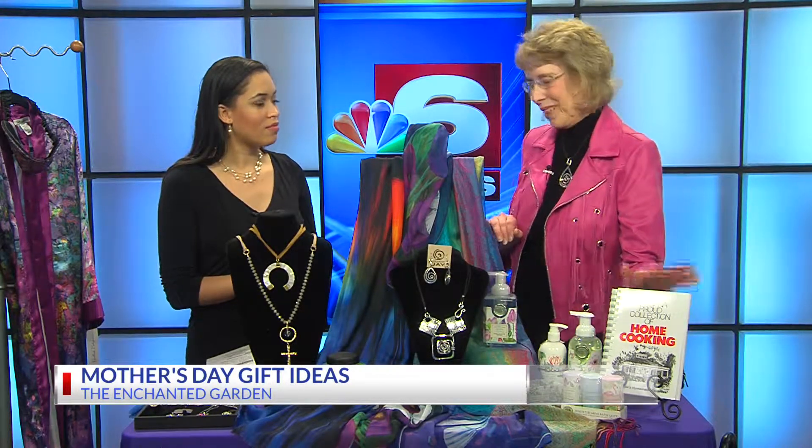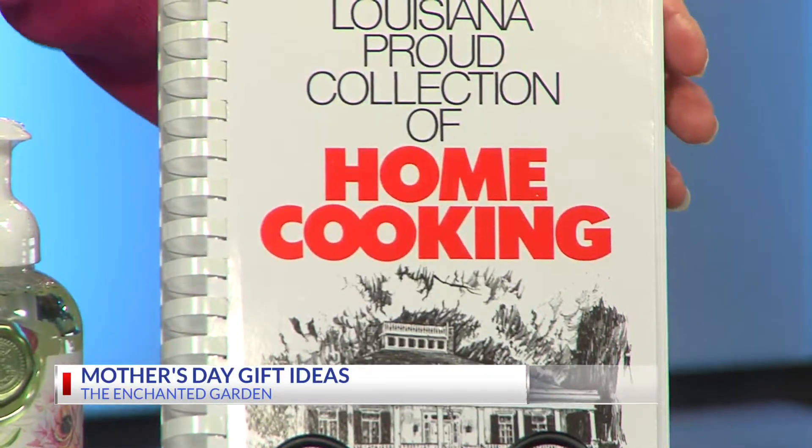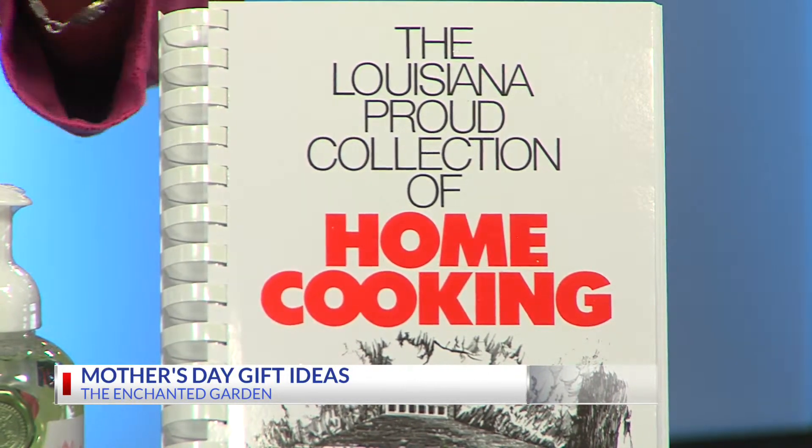This is a recipe book that Andy Smith did. What's great about it is there are pictures of all of Louisiana that he has drawn, and local people in it from all across the state of Louisiana.